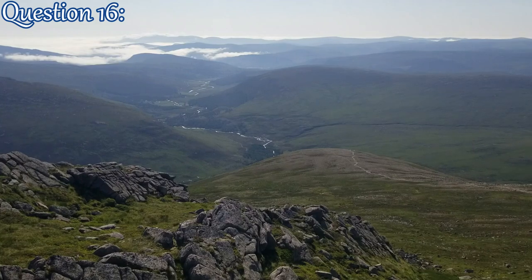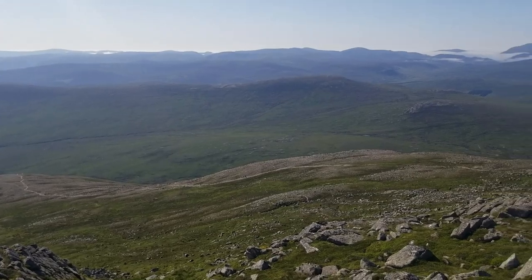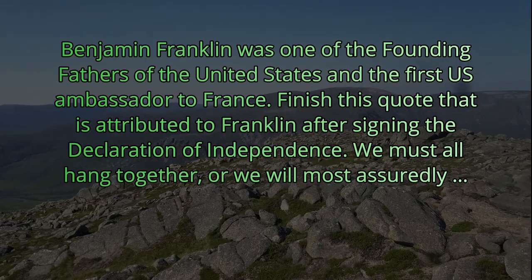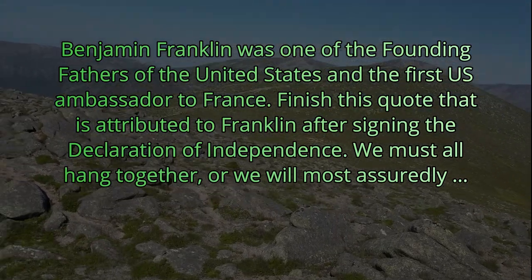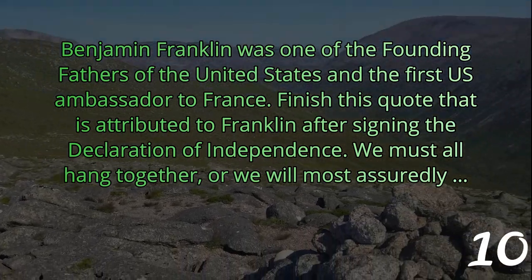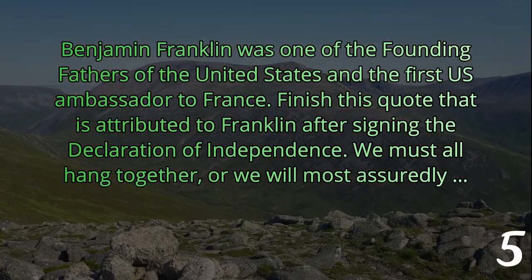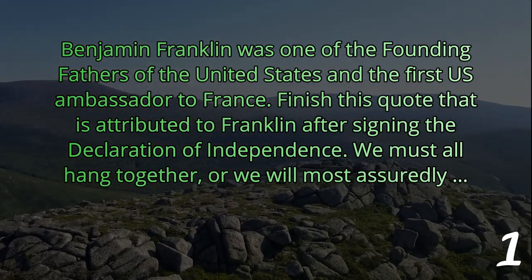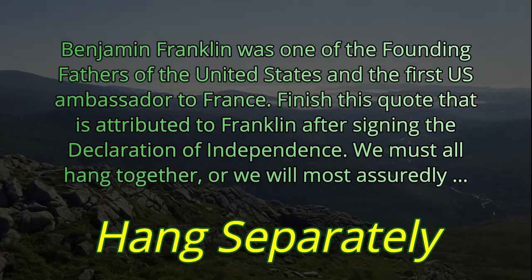Question number 16. Benjamin Franklin was one of the founding fathers of the United States and is the first U.S. ambassador to France. Finish this quote attributed to Franklin after signing the Declaration of Independence: 'We must all hang together, or we will most assuredly what?' After they signed the Declaration, he said, 'We must hang together, or we will most assuredly hang separately.'